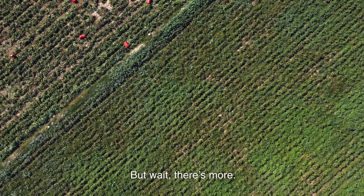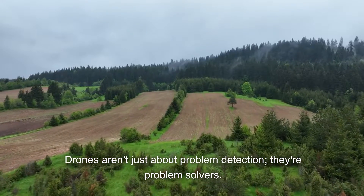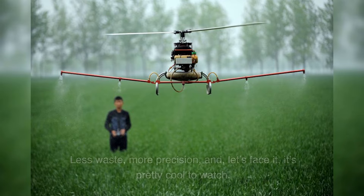But wait, there's more. Drones aren't just about problem detection — they're problem solvers. Equipped with sprayers, they can swoop in and deliver targeted treatments to troubled areas. Less waste, more precision, and, let's face it, it's pretty cool to watch.